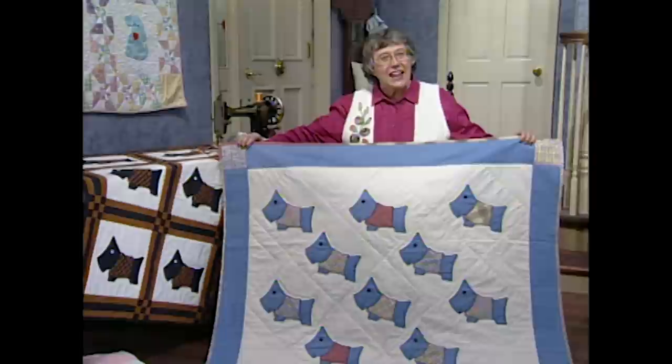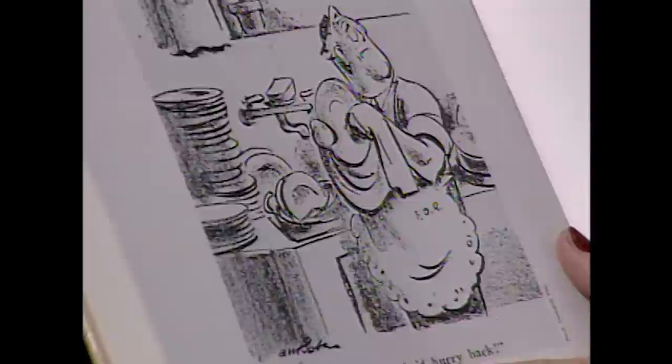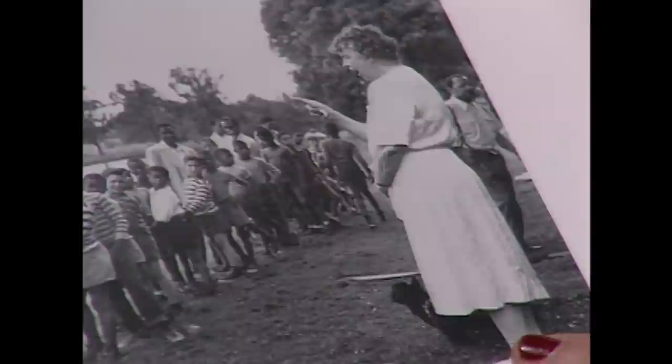Fala received almost as much publicity as the president. I have a cartoon picture of her — I think the country just loved her. Here she is, probably beside Eleanor's suitcase because she traveled so much. And here's her poor husband left at home. I love this one: 'I do wish she'd hurry back' — doing the dishes. In the back I have a picture of Eleanor with her dog, accompanying her on one of her walks.